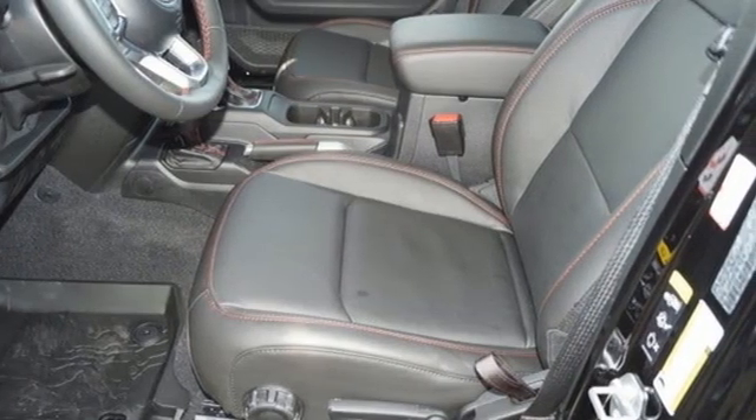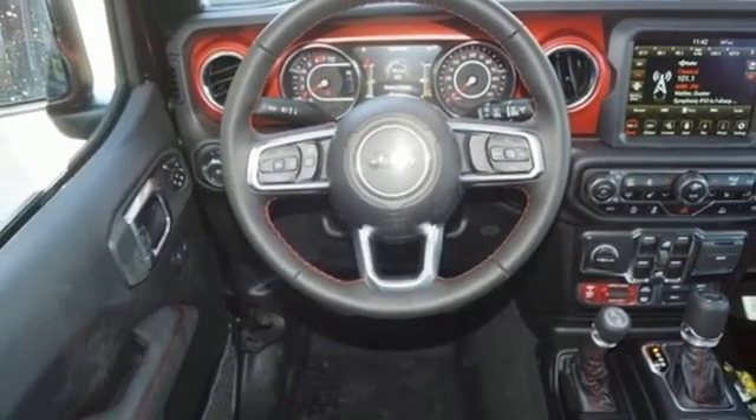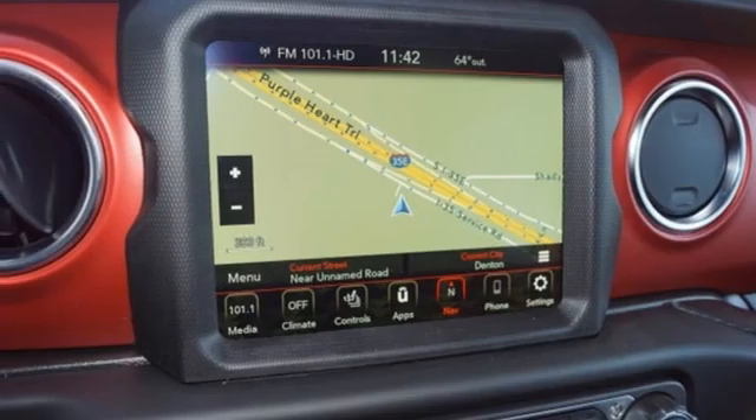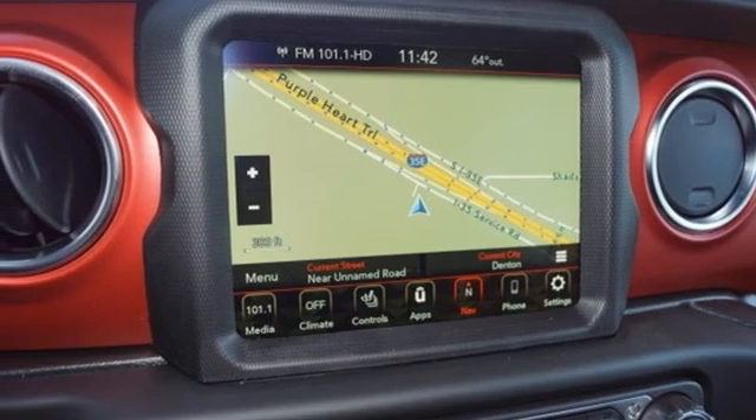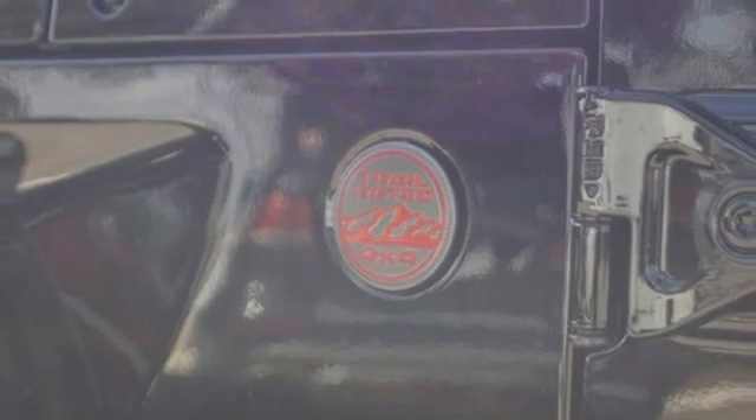Auto dimming rear view mirror, dual zone climate control, wi-fi hot spot, external memory control, targa sunroof, remote engine start, smart device integrated navigation system with voice activation.